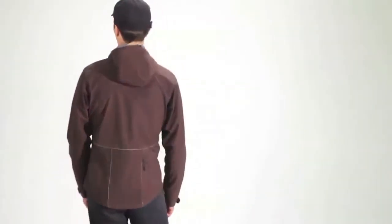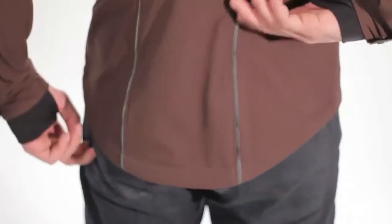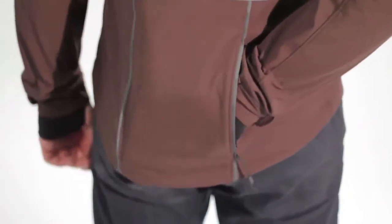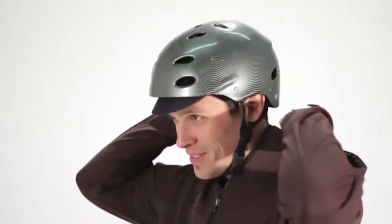The thumb cuff holes regulate ventilation when riding without gloves. The rear utility pocket stows riding essentials, and the hood fits over most helmets for serious all-weather protection.